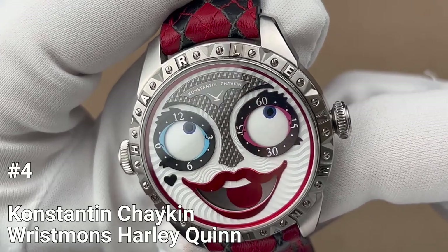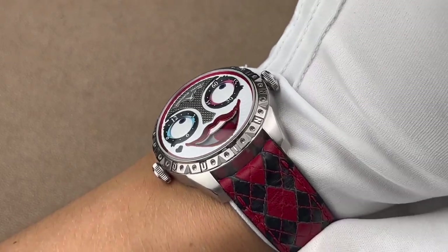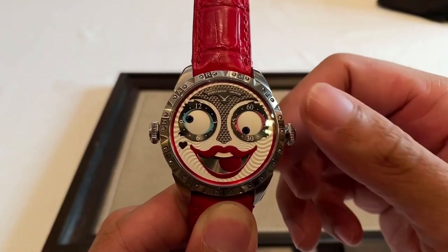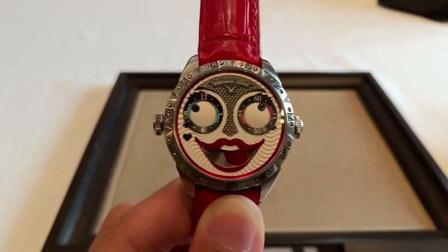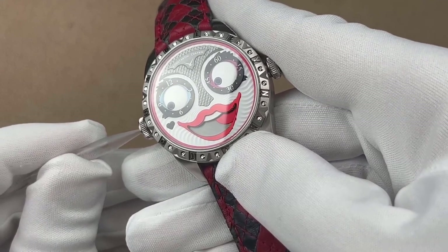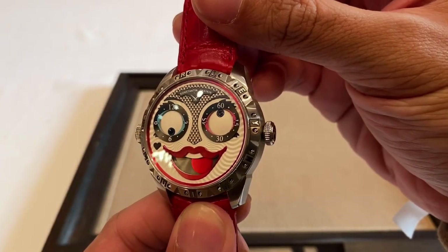Number 4: Konstantin Chaikin Wristman's Harley Quinn. The Konstantin Chaikin Wristman's Harley Quinn is a unique and wacky wristwatch based off of the popular Harley Quinn character. The original design by Konstantin Chaikin features almond-shaped eyes while maintaining round shape dials, which perfectly captures the strange, crazy, but harmonious intriguing look of Harley Quinn. The watch features small black mask and puffy eyelashes details, adding to the character's iconic look.